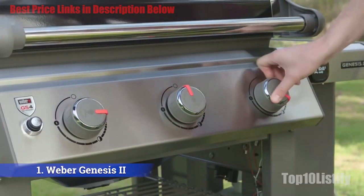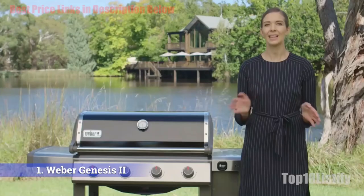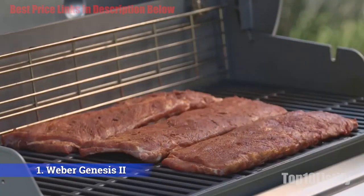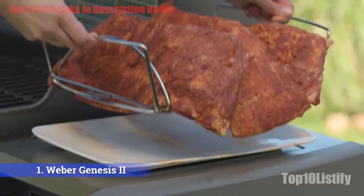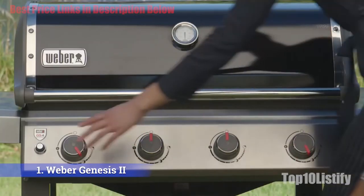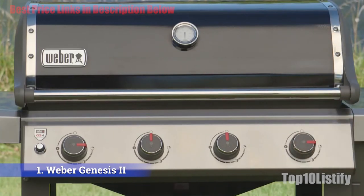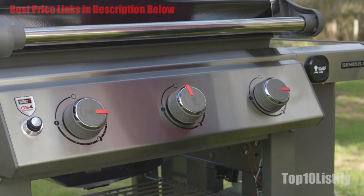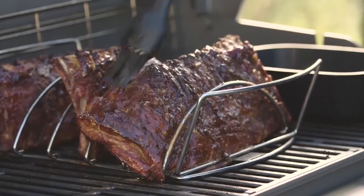On each side there's a work table, and one has a burner for melting butter, warming sauces, or frying bacon. Underneath, there's a cabinet for mitts and paper towels, plus tool hooks, a warming rack, a thermometer in the lid, and a gauge for the gas level. The Genesis works with Wi-Fi so you can check cooking temperatures, times, and even gas level on your iPhone. For easy cleanup, you can access the grease pan from the front of the grill.